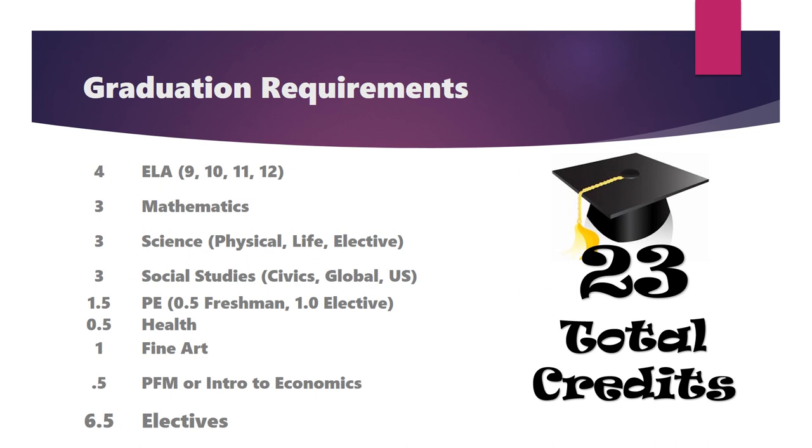Three credits of social studies including civics, world or global history, and US history; 1.5 credits of physical education; a semester of health; 1.0 credits of any fine art; and a semester or 0.5 credits of personal financial management or intro to economics. The remaining 6.5 credits are elective credits and can be customized based on your individual academic and career goals.